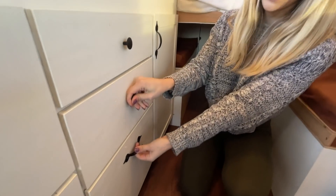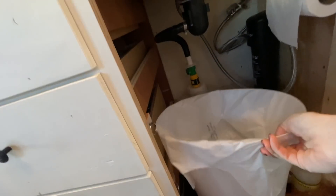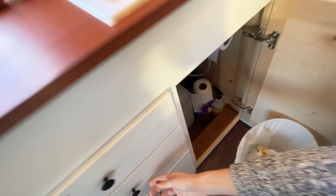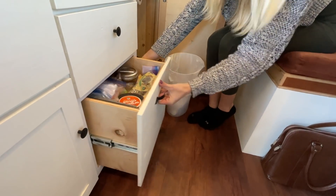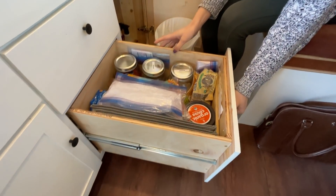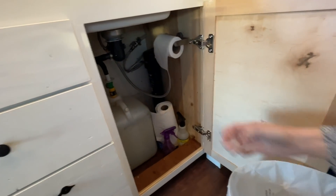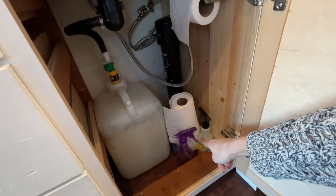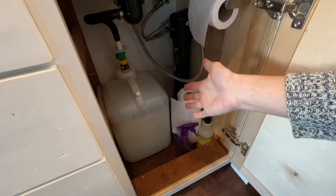These two drawers have issues because when we're driving they like to fly out. So Ryan created a special pin in each drawer — these pins can be pulled out so that we can open the drawers. This drawer also has a pin and is another dry food drawer. Here is our trash can. Our toilet paper stays right here, along with our flush spritzer spray, disinfectant spray, paper towels, and finally our five-gallon gray water tank.